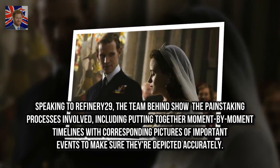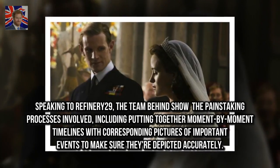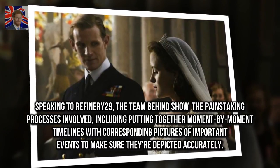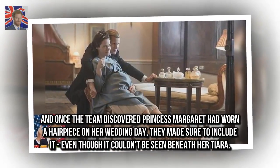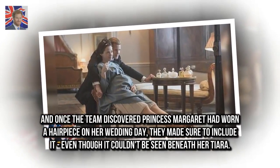Speaking to Refinery29, the team behind the show revealed the painstaking processes involved, including putting together moment-by-moment timelines with corresponding pictures of important events to make sure they're depicted accurately. And once the team discovered Princess Margaret had worn a hairpiece on her wedding day, they made sure to include it, even though it couldn't be seen beneath her tiara.